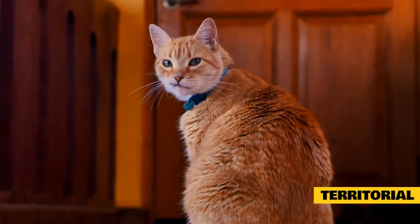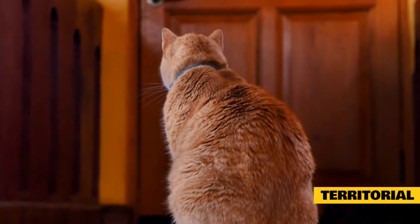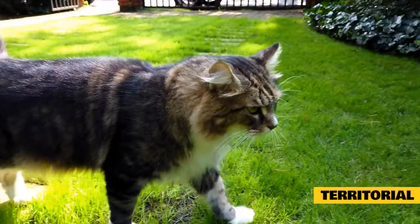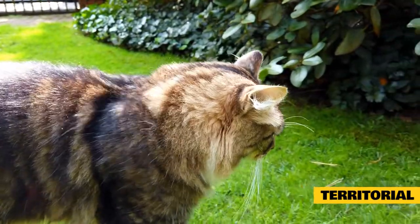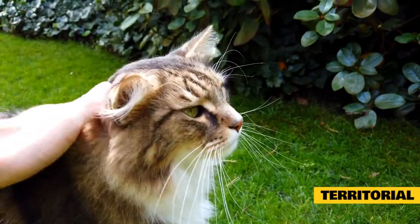Territorial aggression: animals of many species strive to expel or keep out other individuals from their territory, and cats are no exception. Both male and female cats are territorial, but males may defend larger territories than females. Cats' territorial aggression is usually directed toward other cats, but it can be directed toward dogs and people too.